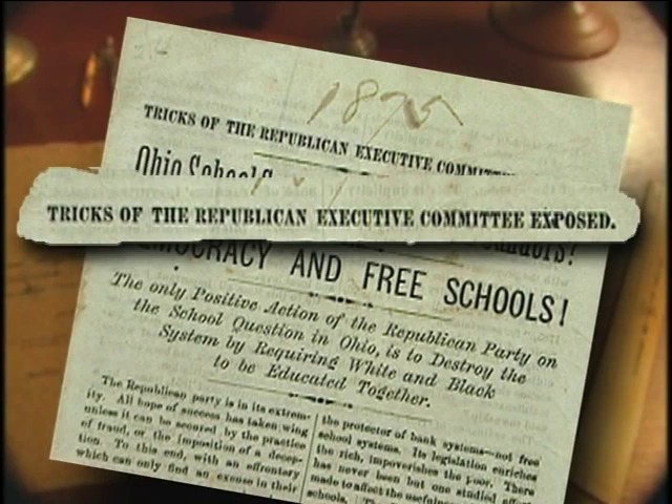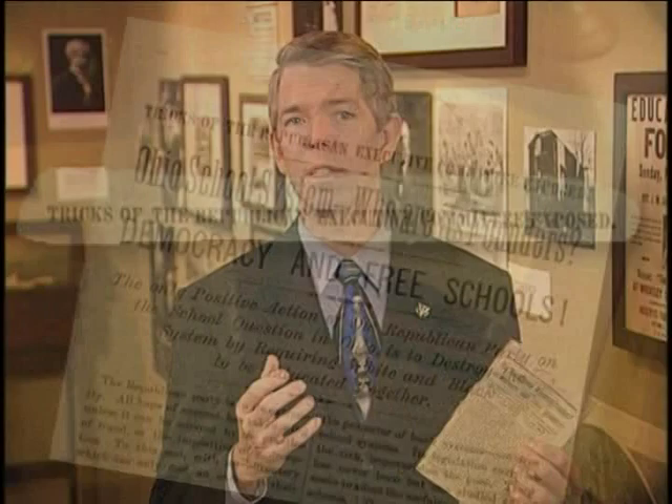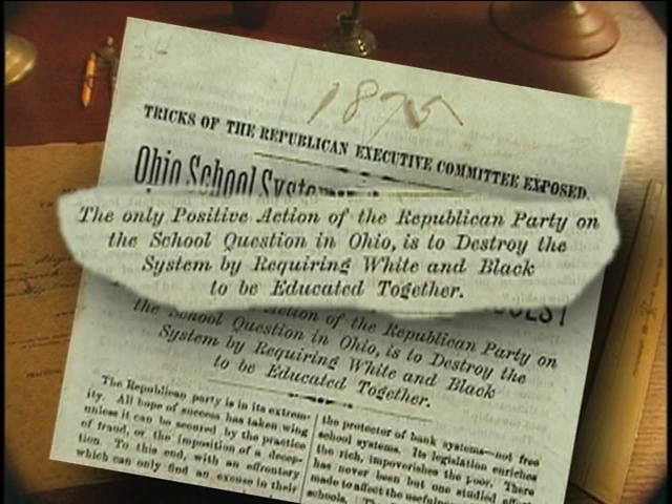Notice its title: "Separate Schools for Whites and Colored with Equal Advantages. Mixed Schools? Never." Similarly, in 1875, the Democratic Executive Committee of Ohio issued a piece on public education to, as they said, "expose the tricks of the Republican Executive Committee." The so-called dirty trick of Republicans that Democrats objected to was this: "The only positive action of the Republican Party on the school question in Ohio is to destroy the system by requiring that whites and blacks be educated together."